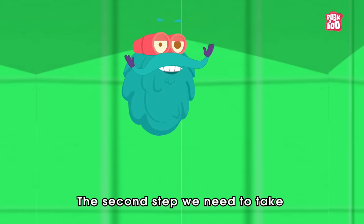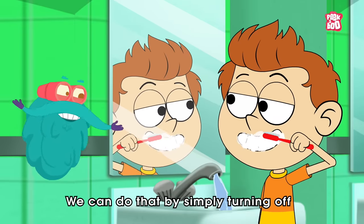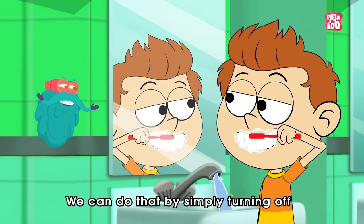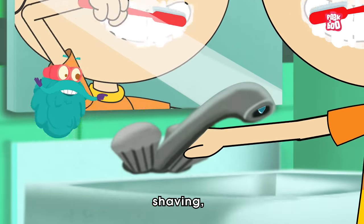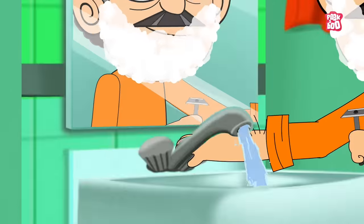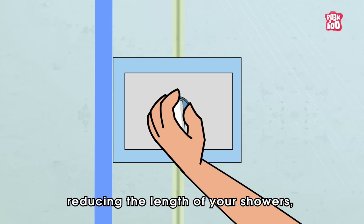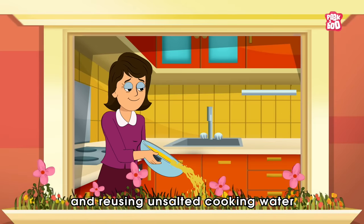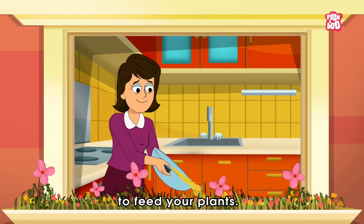The second step we need to take is to use less water. We can do that by simply turning off the running tap water during brushing, shaving, and washing clothes, reducing the length of your showers, and reusing unsalted cooking water to feed your plants.